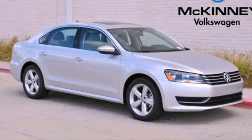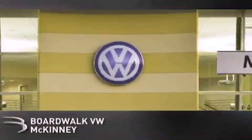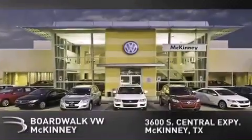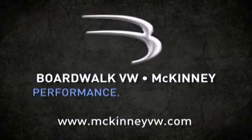Call or visit us right now and arrange your test drive today. Boardwalk Volkswagen McKinney is conveniently located at 3600 South Central Expressway in McKinney. Come experience the Boardwalk difference today. When you think Boardwalk, think performance. It's what we do.